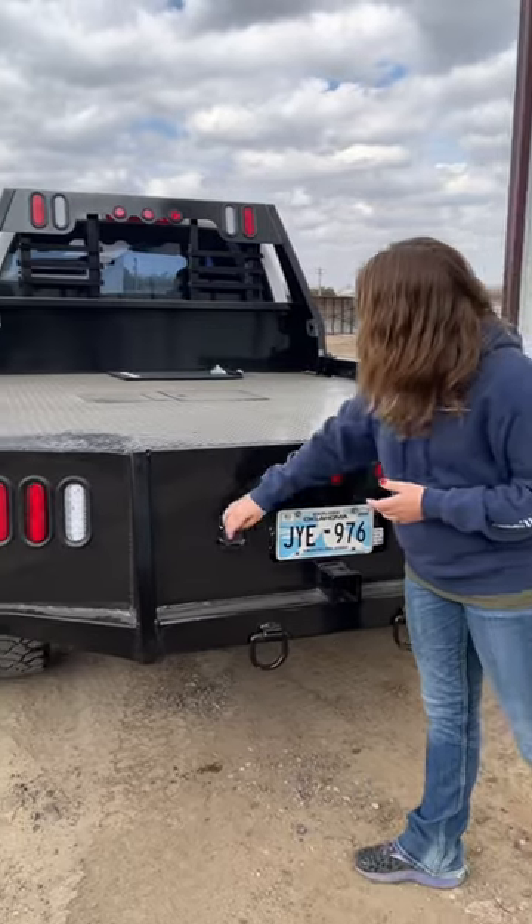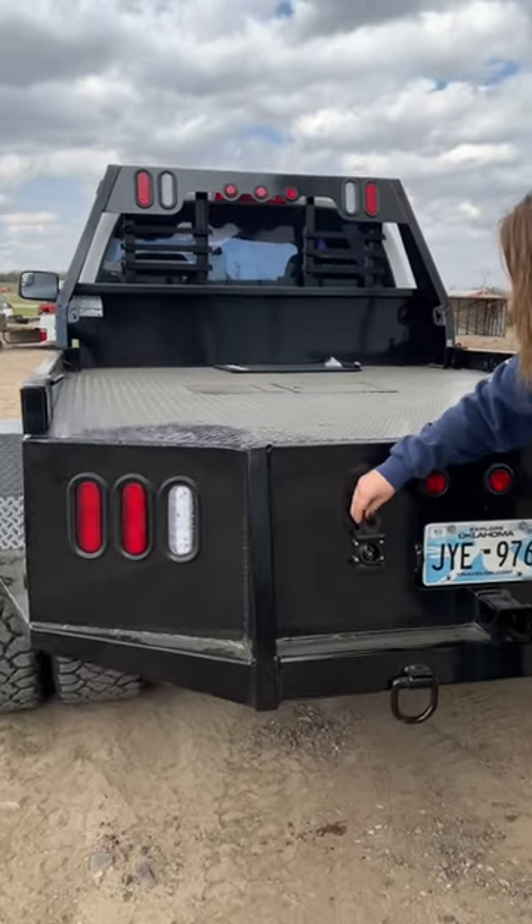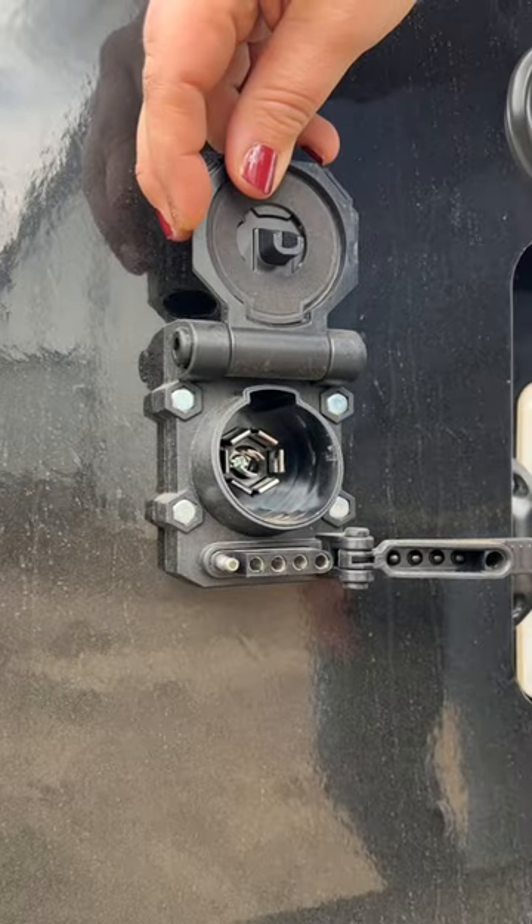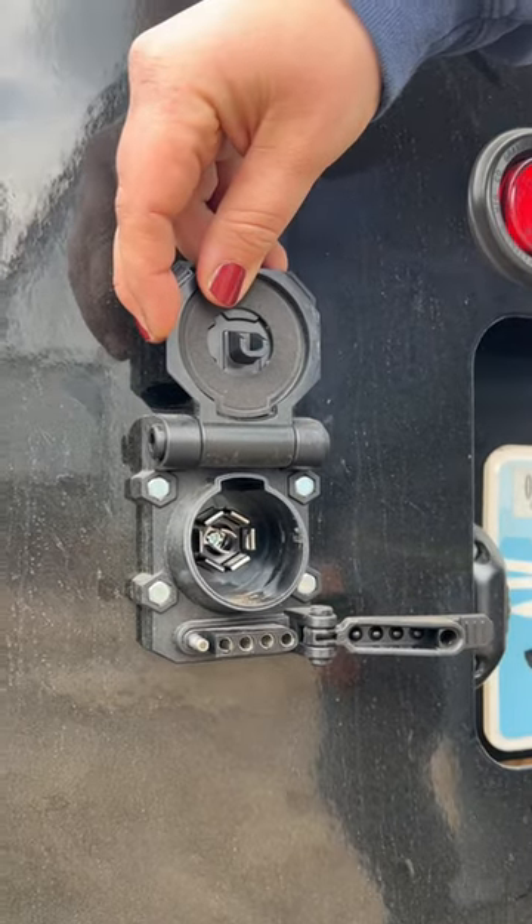We still have our seven-pin trailer plug here, but we did add the flat four. If you're hauling a boat trailer or something like that on the weekends, it's great for that.